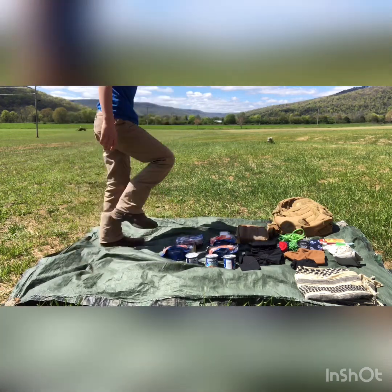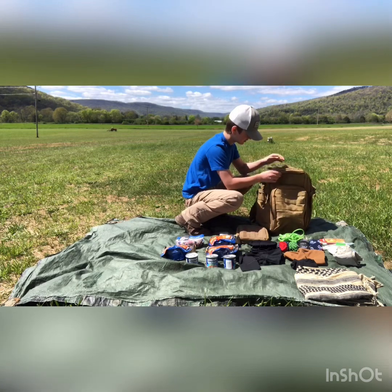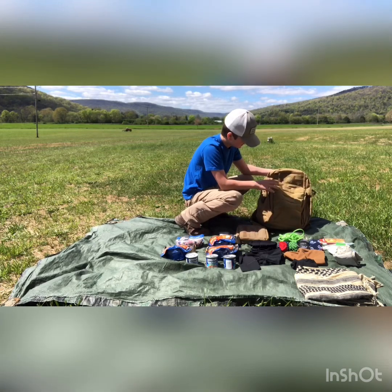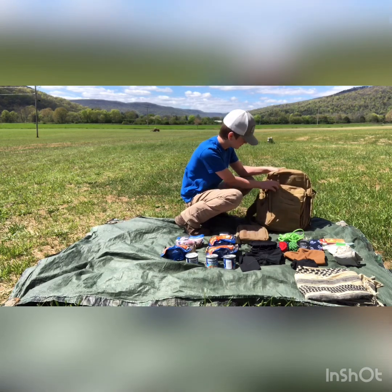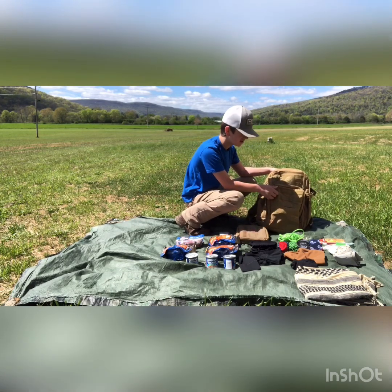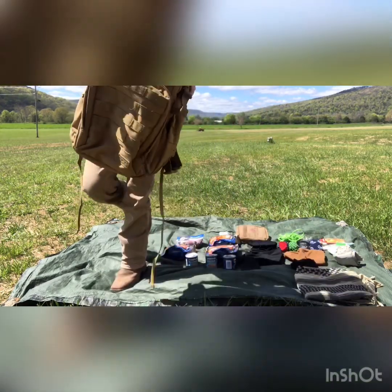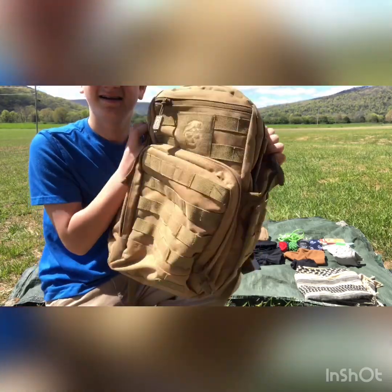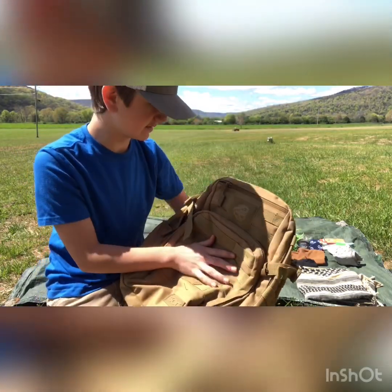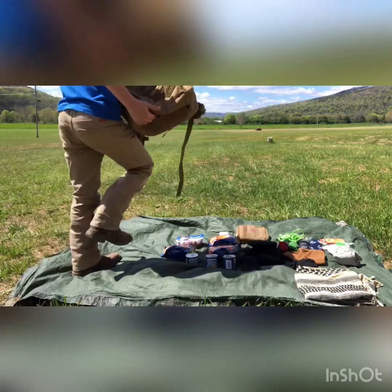So we'll start with, I guess, the bag. This bag — it's a SOG, I don't remember, I think it's made by SOG but I don't remember the name. It's like SOG Ninja, I think, maybe. So this is a great backpack. It's got buckles on the side right here — an awesome bag, I recommend it.